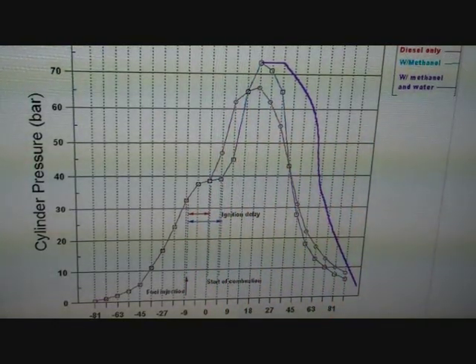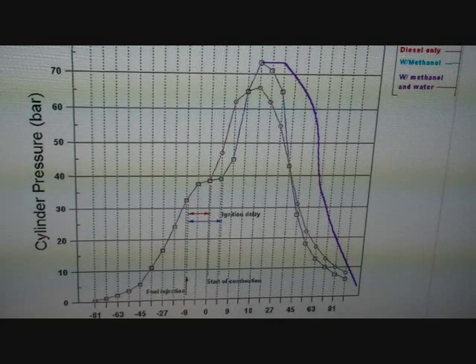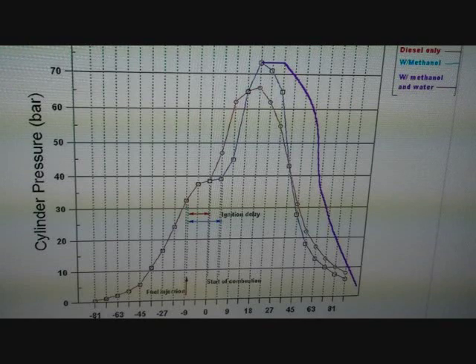Why is this? Methanol has a cetane of 4, which makes it a very slow-burning fuel in a diesel. Methanol also has an ignition temperature of 890 degrees Fahrenheit in standard conditions, relative to diesel's 820 to 840 degrees Fahrenheit. That's evidenced by the fact that a diesel designed to run on methanol only requires a spark plug. This also means that diesel ignites first, causing the methanol to combust, resulting in retarding effective injection timing.